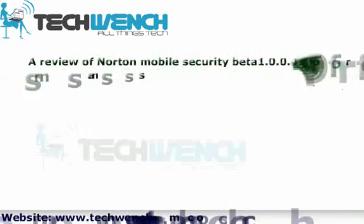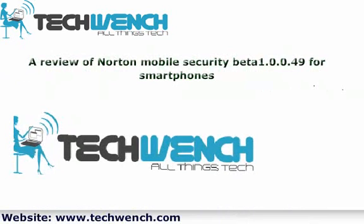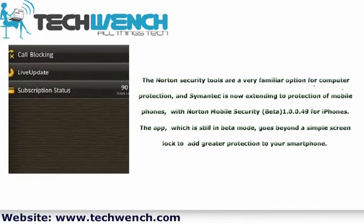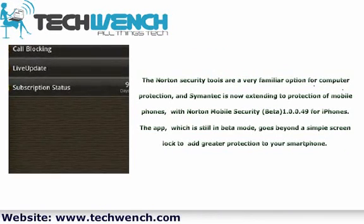A review of Norton Mobile Security Beta 1.0.0.49 for smartphones. The Norton Security Tools are a very familiar option for computer protection, and Symantec is now extending the protection of mobile phones with Norton Mobile Security Beta 1.0.0.49 for iPhones.